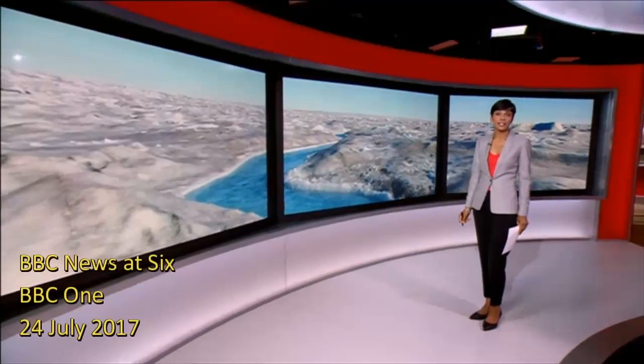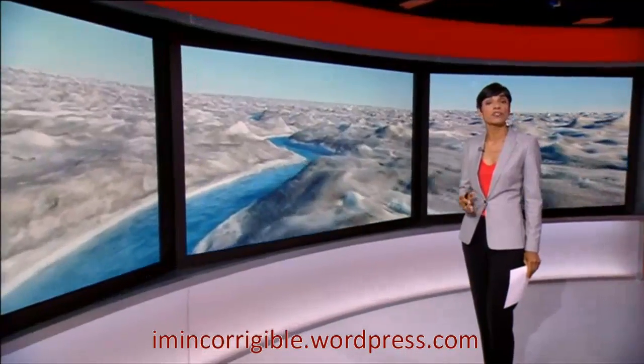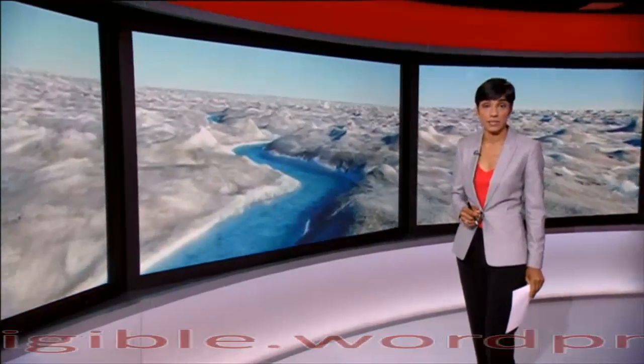Greenland is one of the most remote parts of our planet, but changes there could affect us here in the UK. Scientists are worried that the country's ice sheet is melting faster than expected. That could see ocean levels rise and low-lying areas around the world affected by floods. Our science editor, David Shukman, has been to Greenland to look at what's happening.